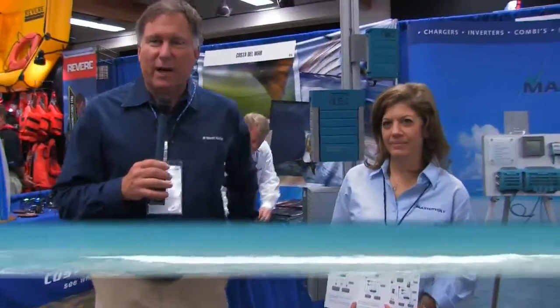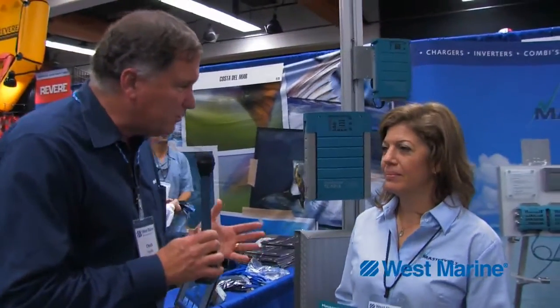Hi, Chuck Holley from West Marine. I'm talking here with Michelle Goldsmith and we're talking about MasterVolt. MasterVolt may not be a familiar name if you are in the United States, but they have a tremendous reputation for making quality electrical conversion products in Europe and in other markets. Michelle, tell me a little bit about MasterVolt, the company.